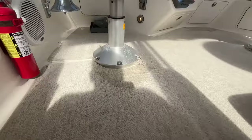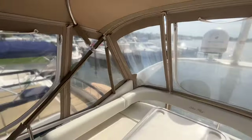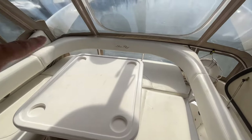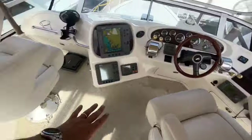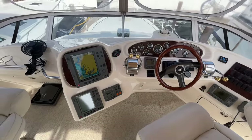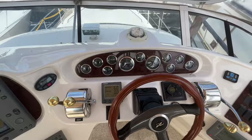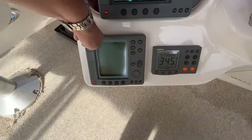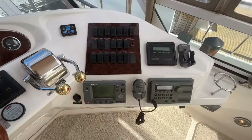We're going to walk up to the bridge of the Sea Ray 400 Sedan Bridge via the nice molded-in steps. Once you're up here, you have 360-degree visibility. Behind the helm, you have a U-shaped seating area. This table drops down and can make this into a sun lounge. Dual captain's chairs with bolsters. Of course, your full instrumentation: Raymarine GPS chart plotter, fish finder, autopilot, depth meter, and VHF.